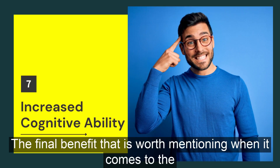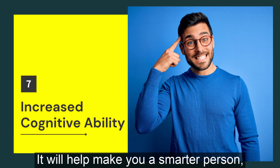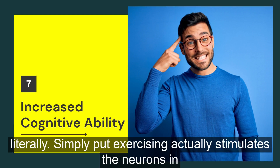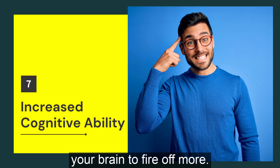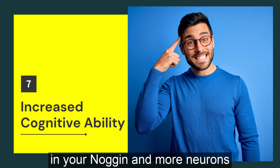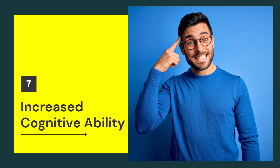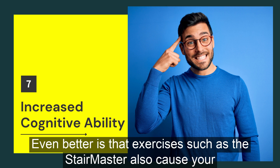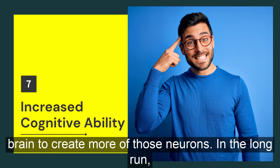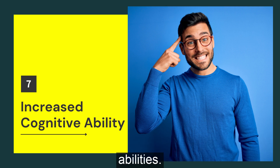The final benefit worth mentioning when it comes to the Stairmaster is that it will help make you a smarter person, literally. Exercising actually stimulates the neurons in your brain to fire off more signals. This means there is more brain activity going on, and more neurons firing signals leads to better cognitive abilities. Even better, exercises such as the Stairmaster also cause your brain to create more neurons. In the long run, this means having better problem-solving and critical thinking abilities.